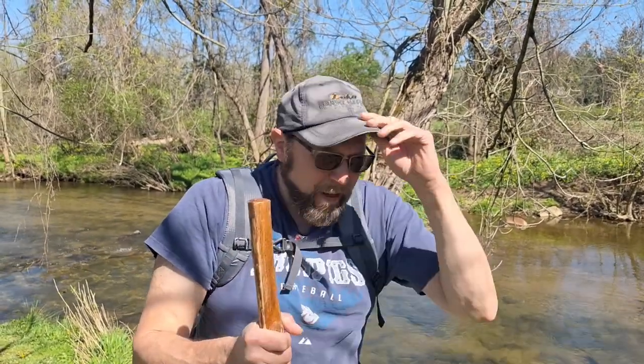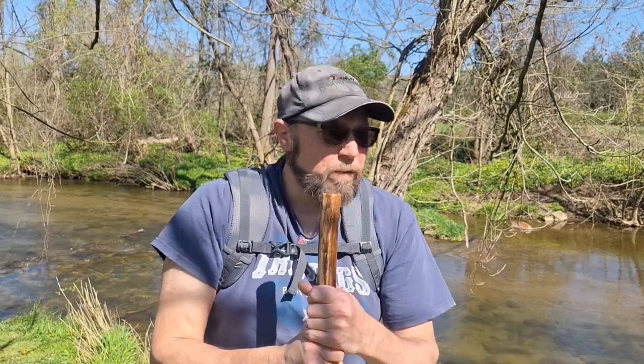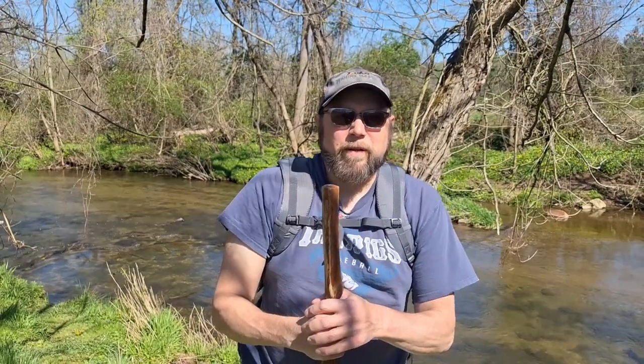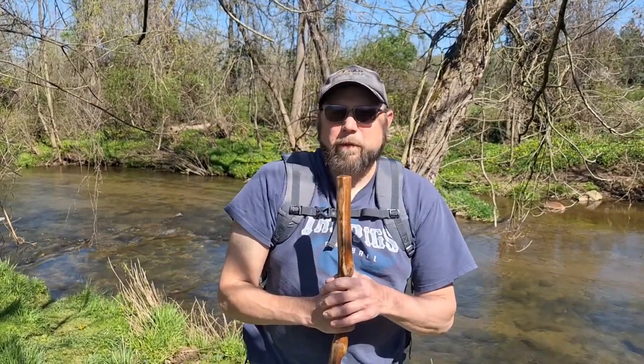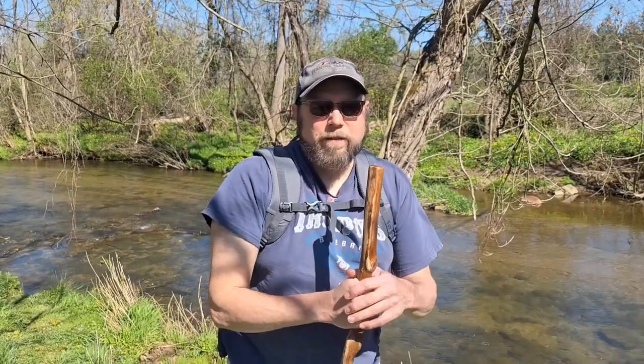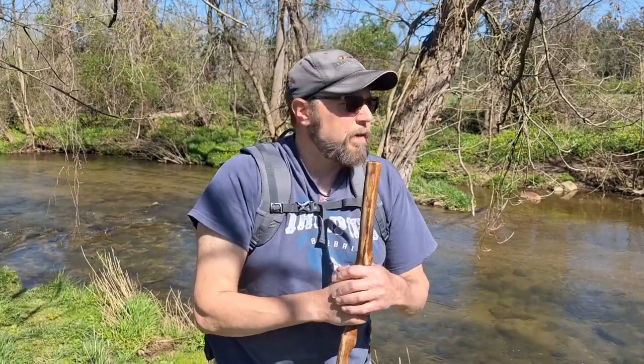It's a 1.5-mile trail along the creek here, and it's been a long time since I've been here — probably about 45 years ago with my grandfather. My grandfather actually pulled out a Palomino trout out of this creek, so it's pretty neat to come back here and see it.